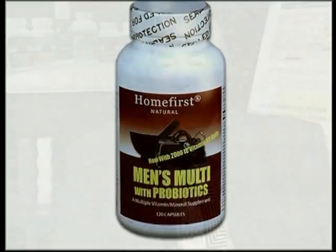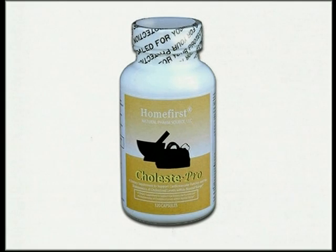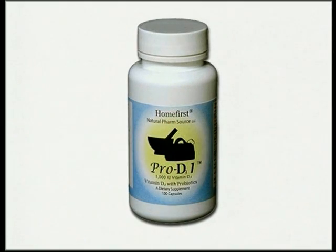What is ProLine? Well, ProLine stands for probiotics in our whole line of nutraceuticals. We have found that if you add probiotics to multivitamins, if you add them to our cholesterol product, our blood pressure product, our vitamin D product, what happens is you've enhanced the potency and absorption of the nutraceutical itself.